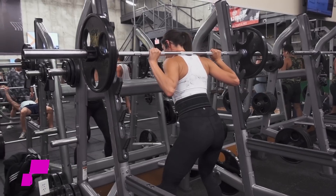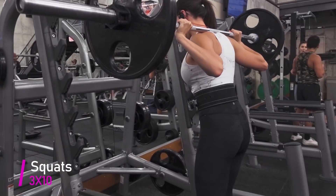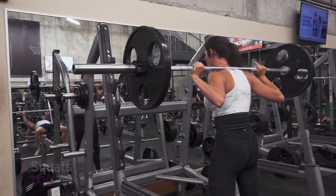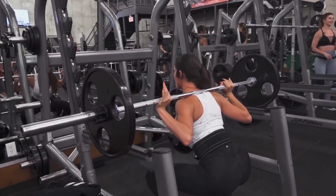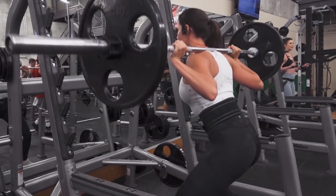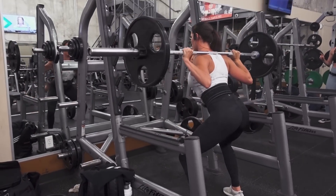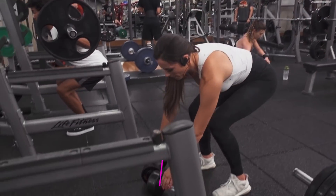You always want to start with squats, or your heaviest exercise first, because it's going to take the most energy and effort to perform correctly. Plus, getting stronger at squats is going to have the biggest impact on your booty gains. The main thing I focus on when squatting is making sure I get low and drive up using my legs.